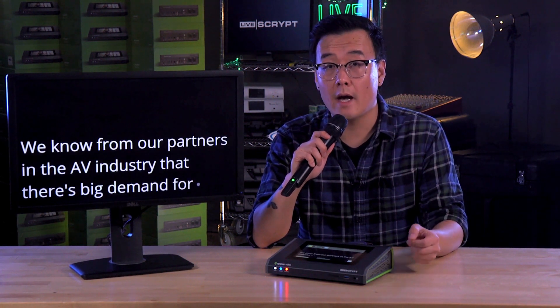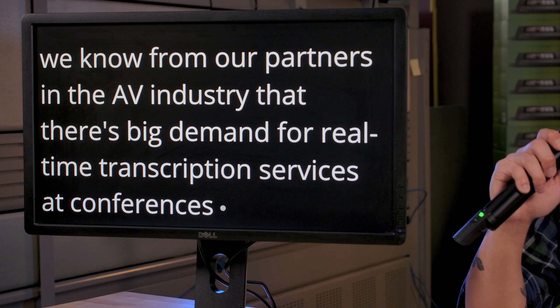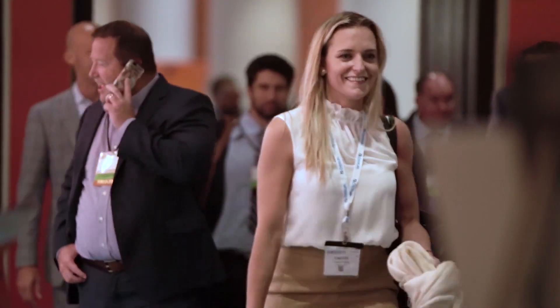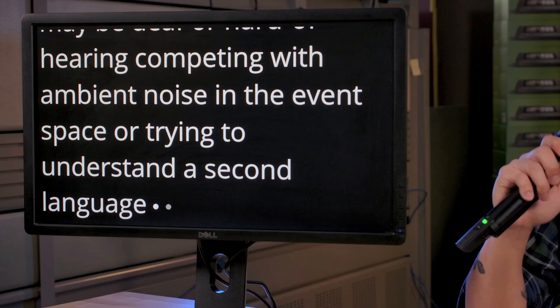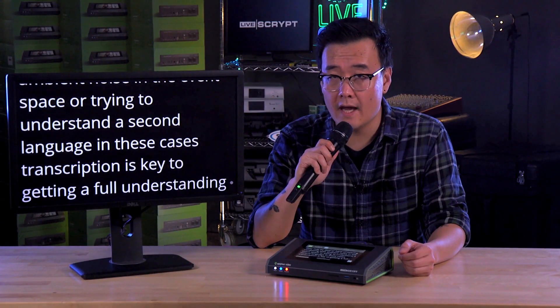We know from our partners in the AV industry that there's big demand for real-time transcription services at conferences, lectures, and other live events where not everyone may understand the speaker perfectly. They may be deaf or hard of hearing, competing with ambient noise in the event space, or trying to understand a second language. In these cases, transcription is key to getting a full understanding of what speakers are saying.